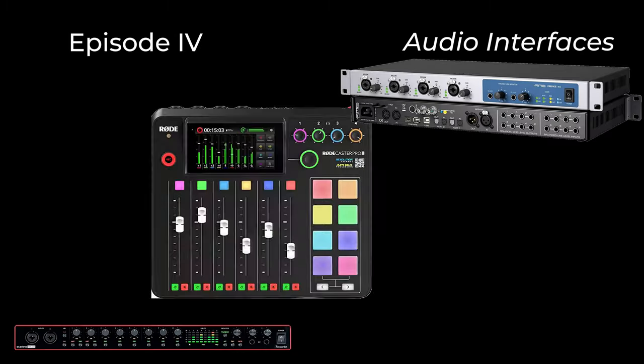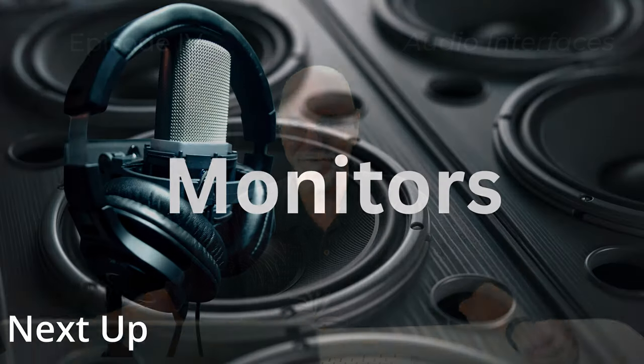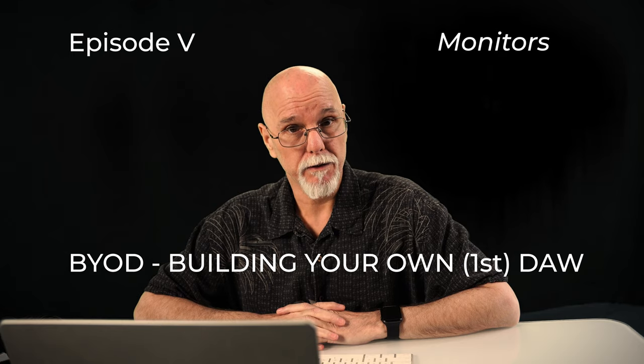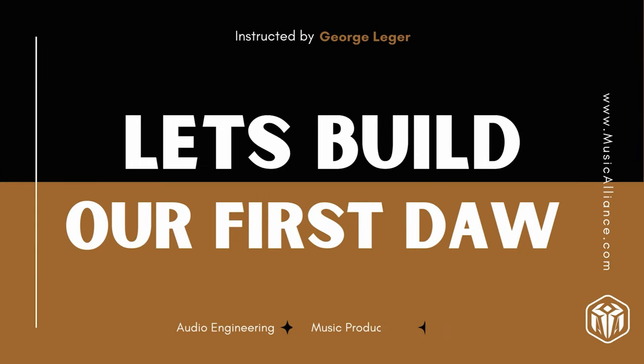We're going to take a closer look into audio interfaces — what they do and why a good one is so important. In this episode of building our first DAW, we're going to take a look at speakers or monitors — the way we listen to the sound coming from our DAW. Today we use a number of devices to listen to music: phones, cars, headphones, speakers. These devices are the way our sound gets converted from digital to audio.